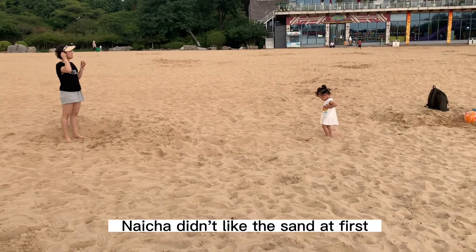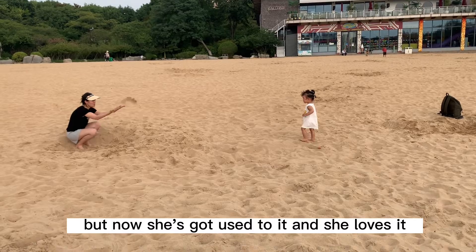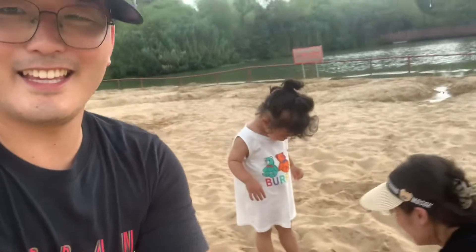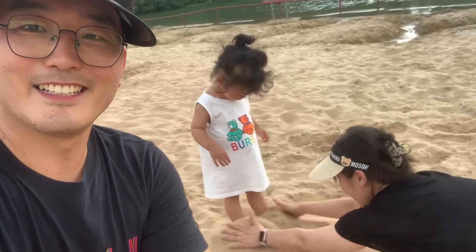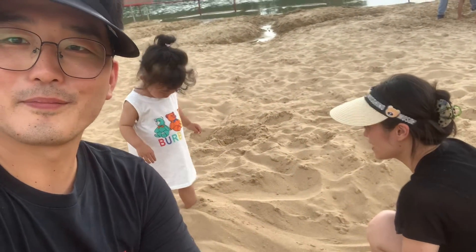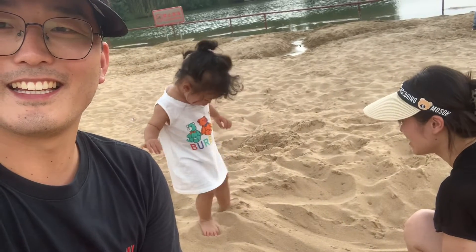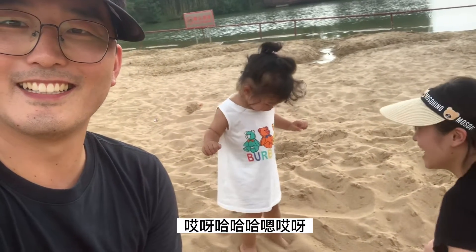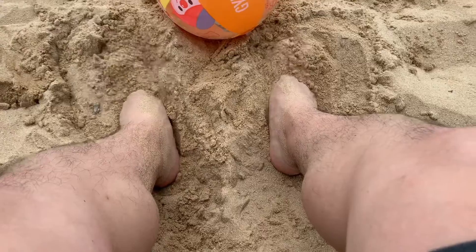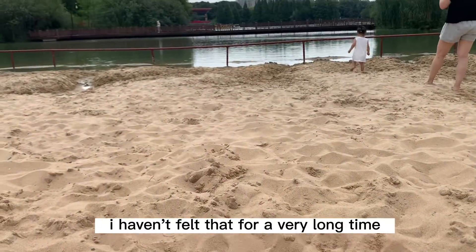Naicha didn't like the sand at first because it was too hot, but now she's got used to it and she loves it. It was really nice to dig my feet into the sand. I haven't felt that for a very long time.